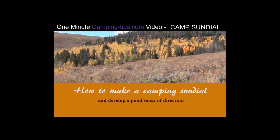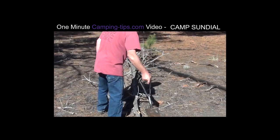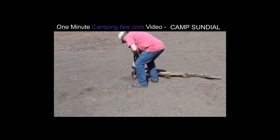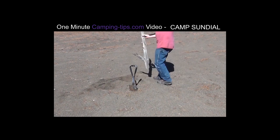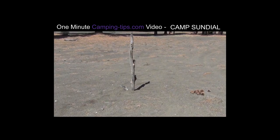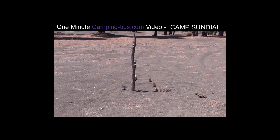Now I'd like to show you how building a camp sundial at your campsite can help you and your crew develop a good sense of direction. All you really need is a vertical member of one kind or another. I'm just using a branch, and then something to mark the hour marks with — I'm using pine cones.